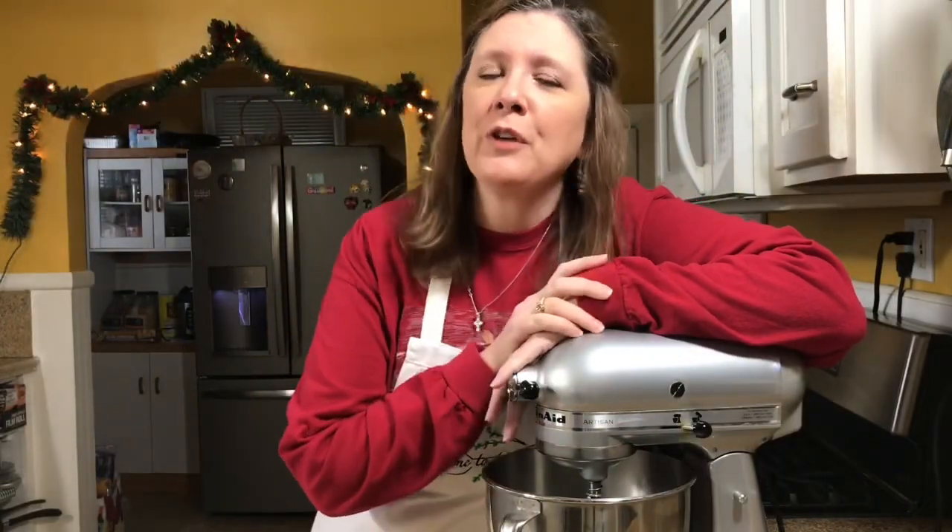Hello everyone and welcome to my channel. It would not be Christmas without spending the day in the kitchen baking cookies, so that's what I'm going to do today. I'm so excited to share with you all of my favorite Christmas cookies. It's going to be a long day, maybe two days, so let's get started.